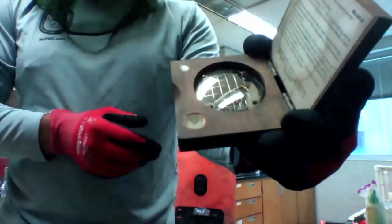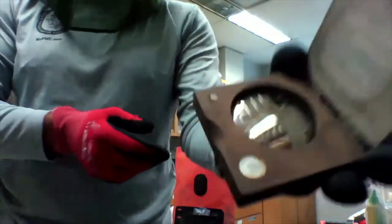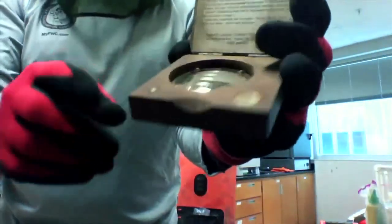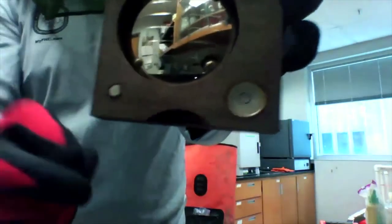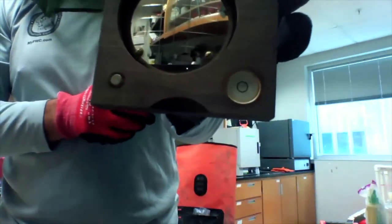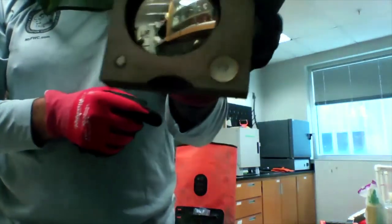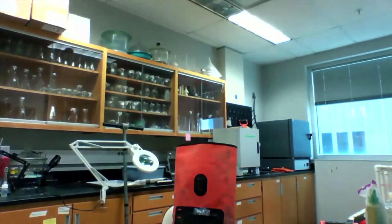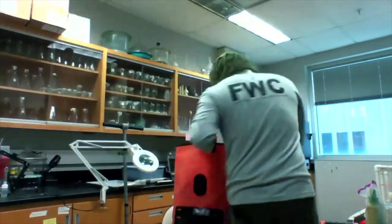This is actually called a spherical densiometer, not a pirate compass, but it looks a lot like a pirate compass. You look at the reflection and you can see up into the canopy and actually count — there's a grid on there and you can count how much coverage there is of leaves within the gridded area of this mirrored lens. So those are two ways that we assess the trees above our heads.